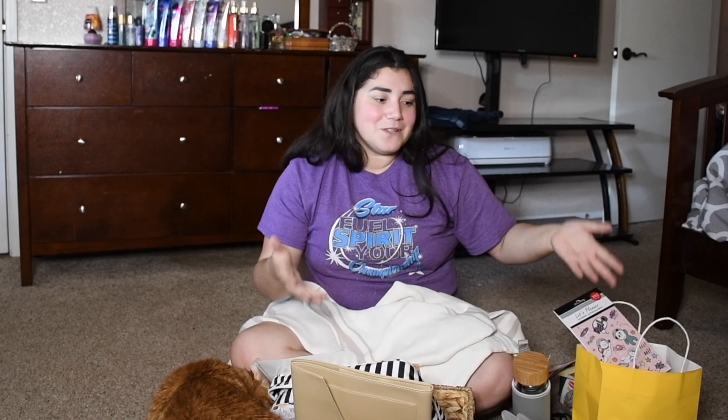So that is my birthday haul. If you all like this content, please consider subscribing below. Let me know what was your favorite item in this birthday haul and do you see yourself purchasing it for someone in your family? I can't wait to see you all in the next video. Bye!